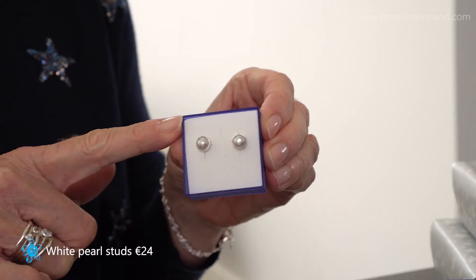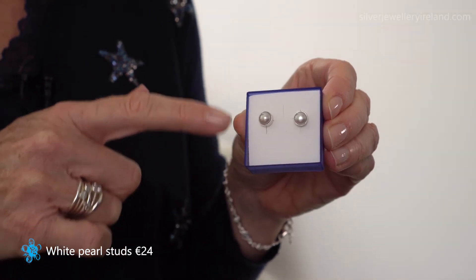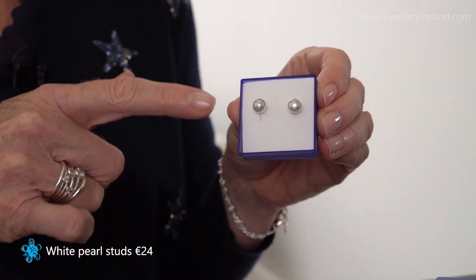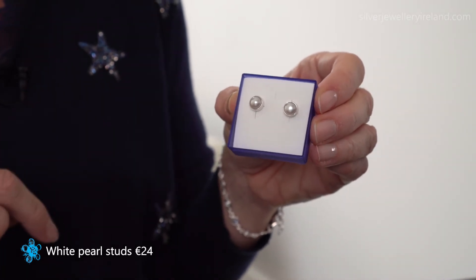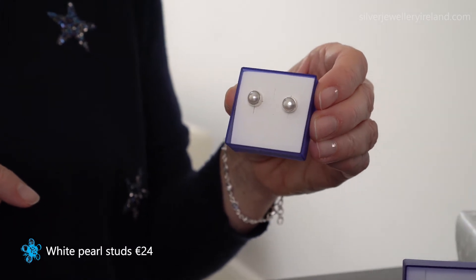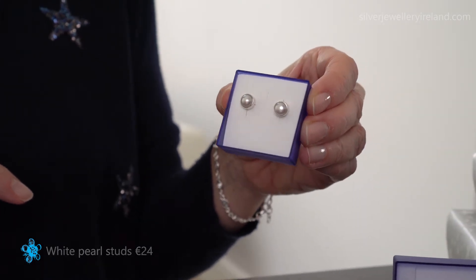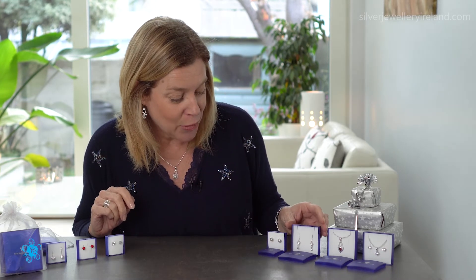Not everyone is into sparkle and glamour, so sometimes people just want a nice classy pair of earrings, and these pearls are perfect for that. They have a lovely lustre and I love the little silver bezel setting around them — they're really classy and feminine, brilliant for everyday wear. These are white pearl but I also have them in grey pearl. They're so timeless and pearls are really coming back — they're 24 euro, which for real pearls is a fabulous price.